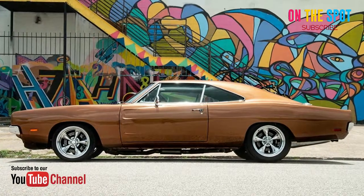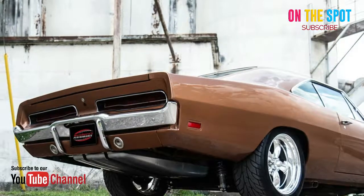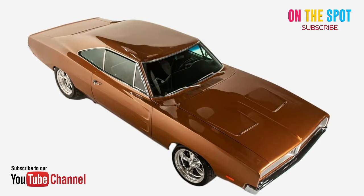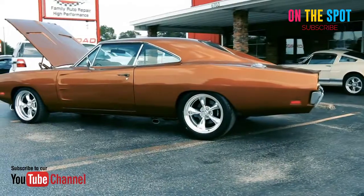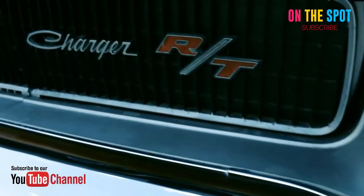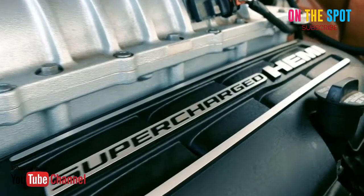As you might guess from its name, this vehicle is built upon the bones of the 50-year-old Dodge Charger, with a stellar copper paint job and black leather interior. Under the hood, however, you'll find a modern monster — a 2015 Hellcat engine capable of 707 horsepower, giving this old pony some much-needed kick.